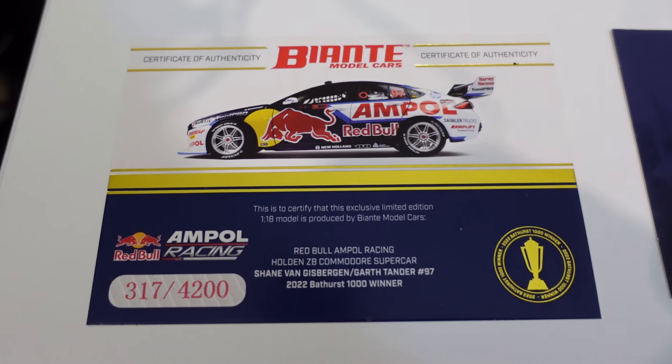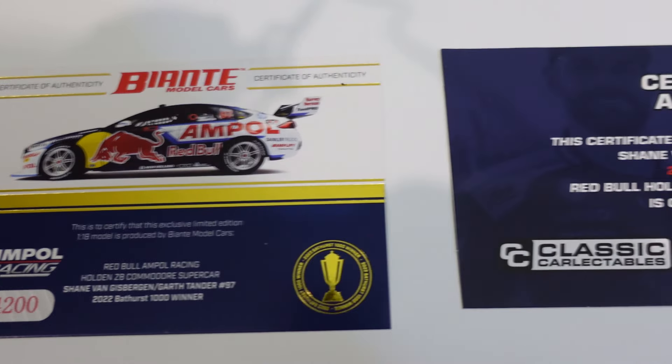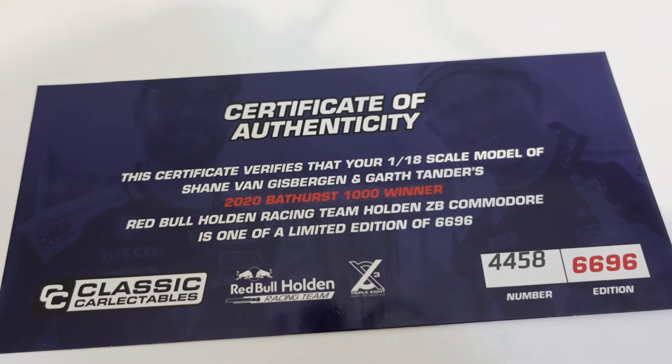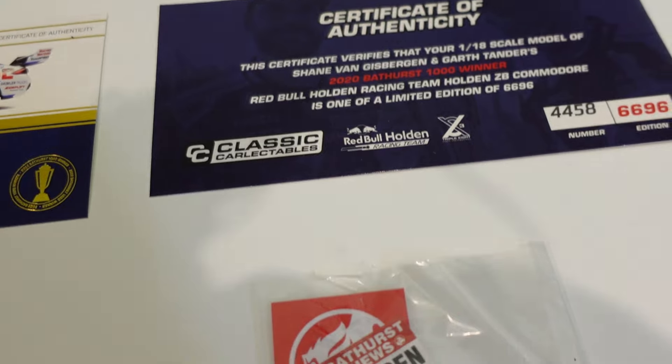Kicking it off, they both came with certificates of authenticity — the Beanti one being 317 of 4200 and the classic one being 4458 of 6696. So a lot of each of them.